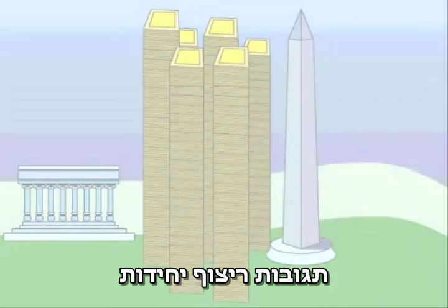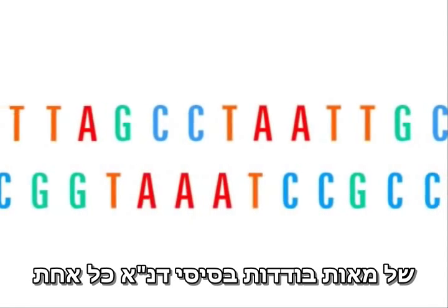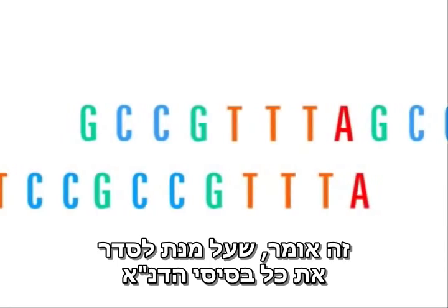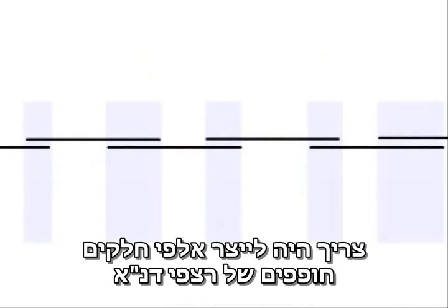Individual sequencing reactions could only reveal the order of a few hundred bases of DNA at a time, amounting to a fraction of a page. This meant that to place in order all of the DNA bases, it was necessary to produce many thousands of overlapping segments of DNA sequence.